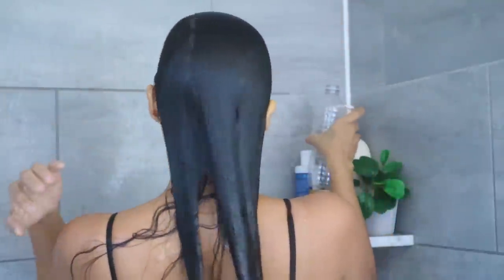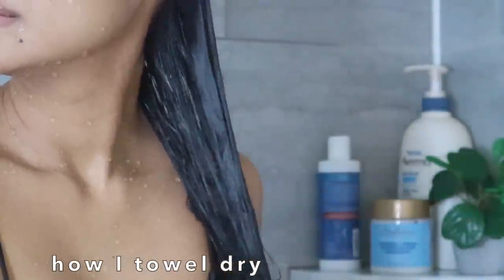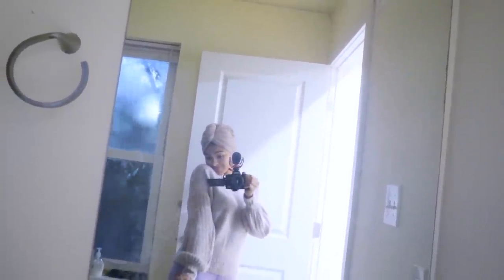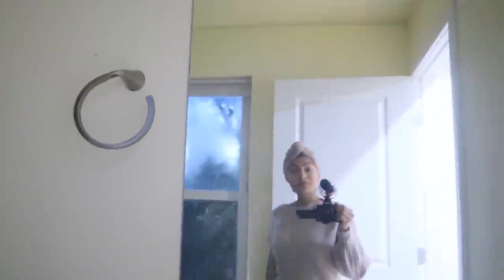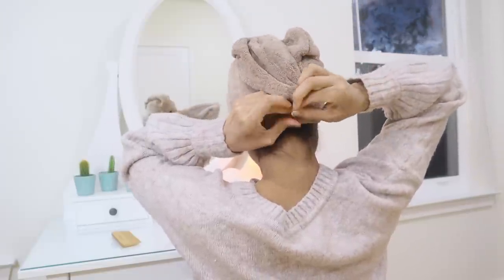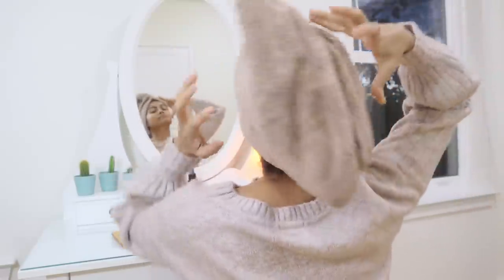Once done, I use a microfiber towel to drain water from my hair using gentle strokes — wet hair is more prone to breakage, so a microfiber towel protects it. I then cover my hair and leave it for 20 minutes while I get dressed and apply skincare. I air dry my hair and don't use heat. My mistake when I started air drying was leaving hair loose with no treatments, which caused a complete mess.